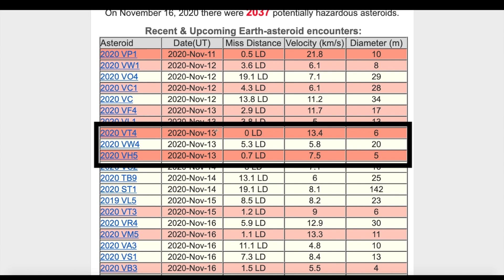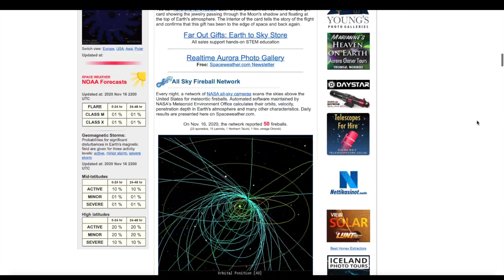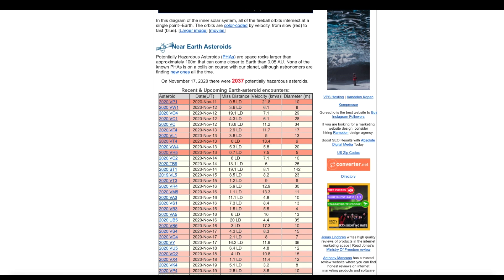Speaking of activity, we're going up to space. Over at spaceweather.com they have an ongoing list of near-earth asteroids, and back on the 13th there was a zero LD in the miss distance category - you hardly ever see that. You can see 0.5 back on the 11th, and there's one coming up that's 0.1 - those are between the earth and the moon, considered extremely close. When you have one that says zero, you assume it impacted the earth. The asteroid was 2020 VT4, six meters in diameter - about 20 feet, roughly the size of a dump truck.